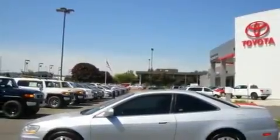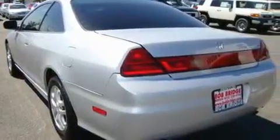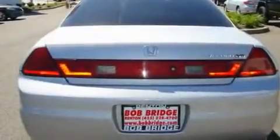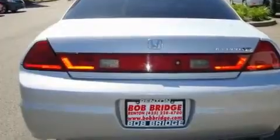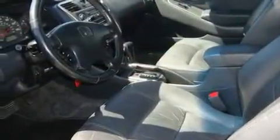Its top features include a sunroof, air conditioning with automatic climate control, steering wheel controls, a portable music device-ready stereo system, a leather-wrapped steering wheel, alloy wheels, tinted glass, a traction control system, a homelink feature, and cruise control.